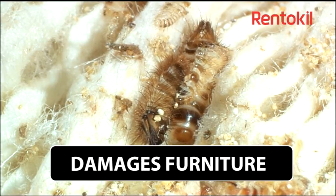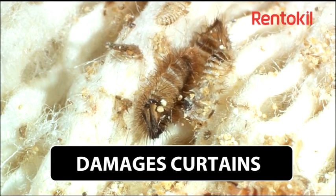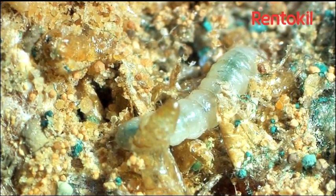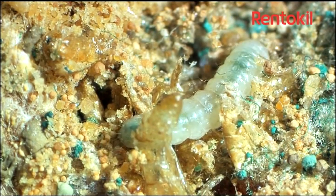The damage caused by these insects, which is often irregular holes in fabric, is always done by the young larval stage. At this point in their lives, they generally look like a small caterpillar or grub and certainly completely different to the adult insect.